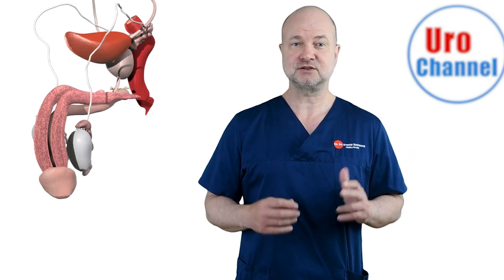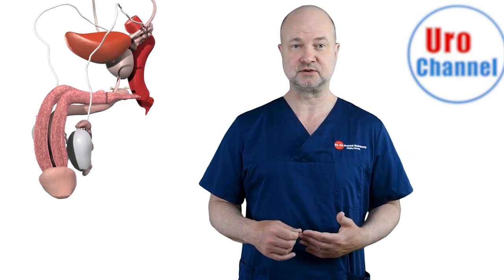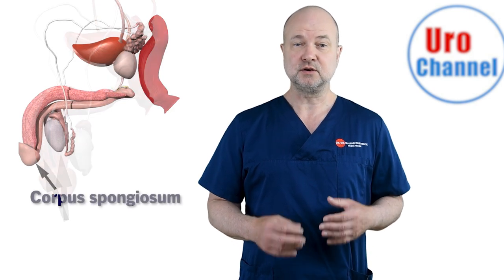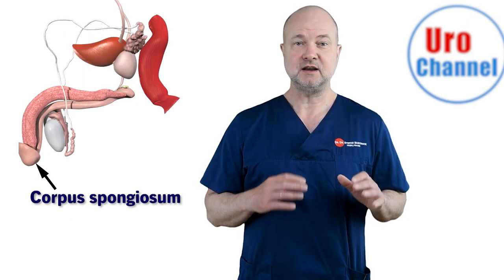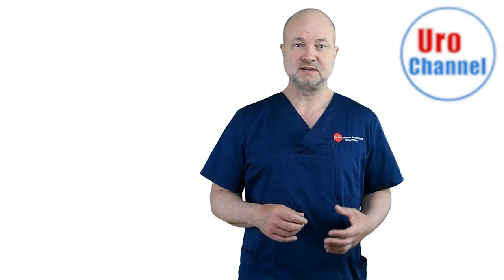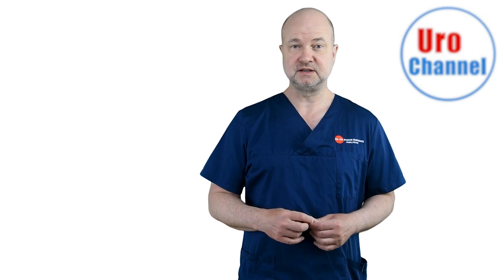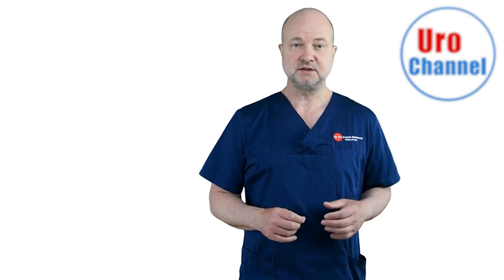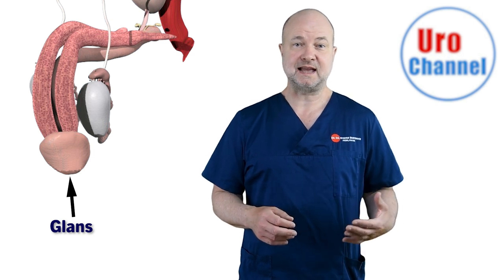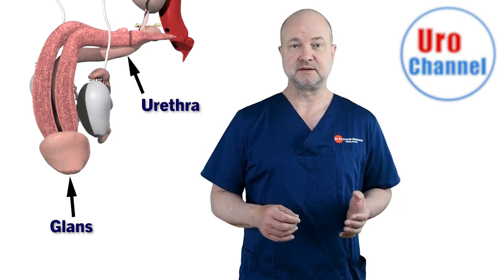Let's start with the penis. It consists of three sausage-like structures containing erectile tissue. These are called the two corpora cavernosa and the corpus spongiosum. They all consist of smooth muscle. The cavernous bodies are most important for penile rigidity during erections. The spongy erectile body ends in the tip of the penis, the so-called glans, and the urethra runs through it.